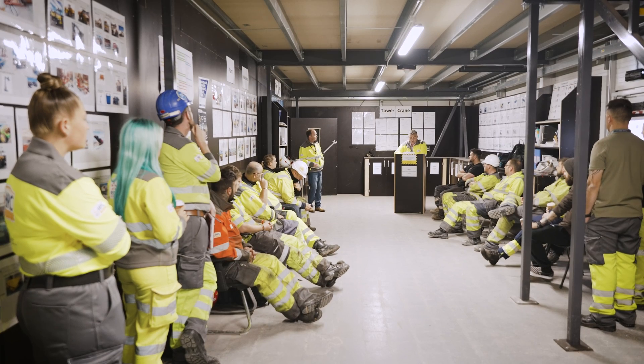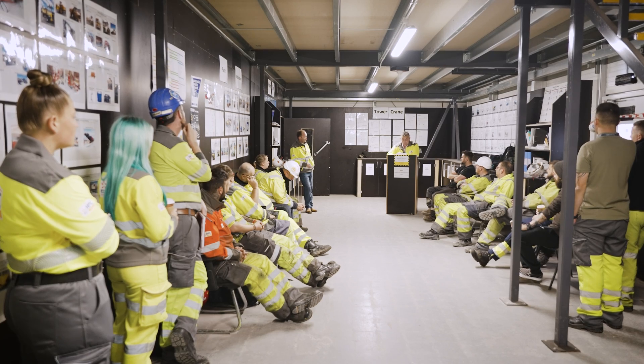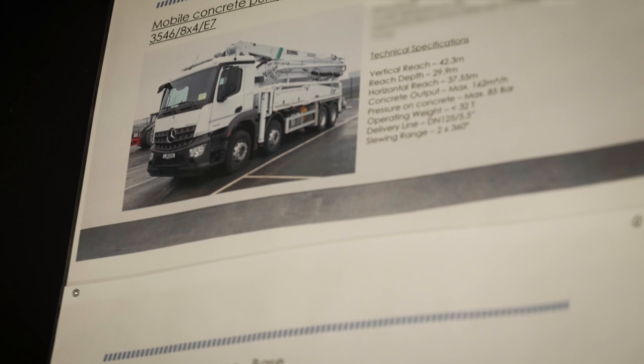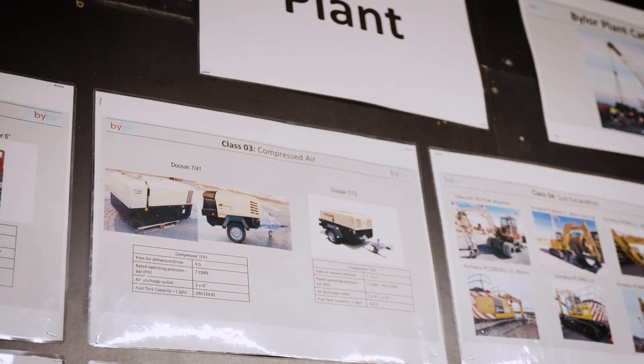So how many assets do you as a department manage? We look after about 5,000 assets, ranging from the cranes, as you can see, the tractors, excavators, placing booths, concrete pumps, all down to the small bits of plant — everything we look after.